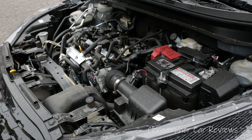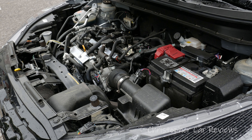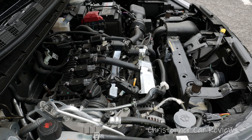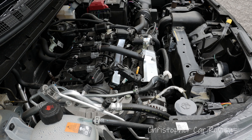The engine is a 1.6 inline four-cylinder that makes 122 horsepower and 114 pounds of torque. The only transmission is a CVT and the Kicks is front-wheel drive. Fuel economy is 7.7 liters per 100 km in the city and 6.6 liters on the highway, or in the USA, 31 to 36 MPG.